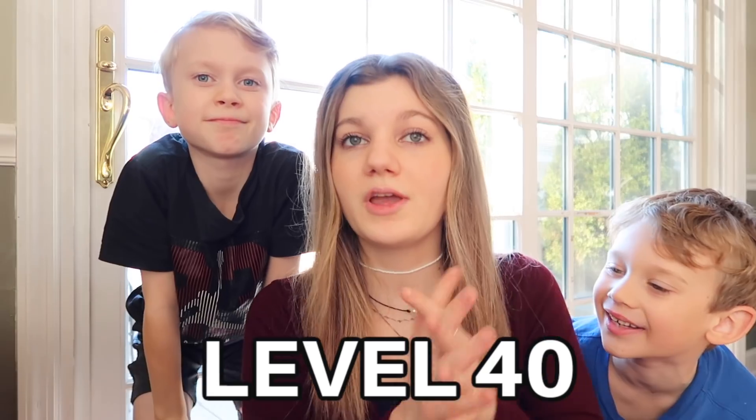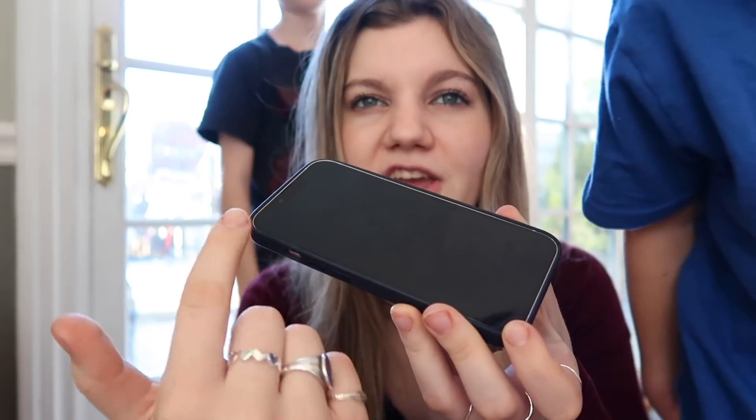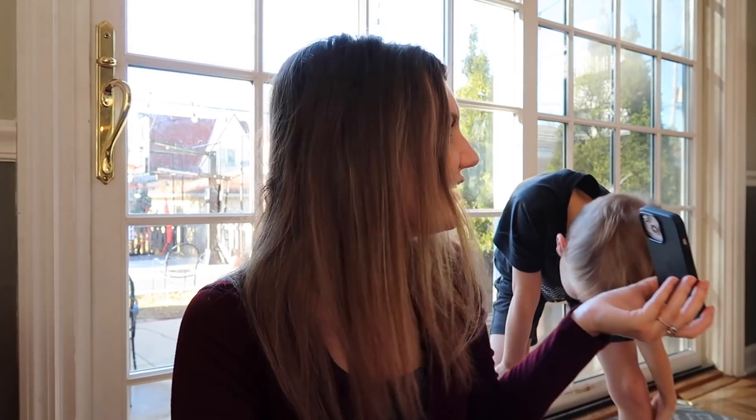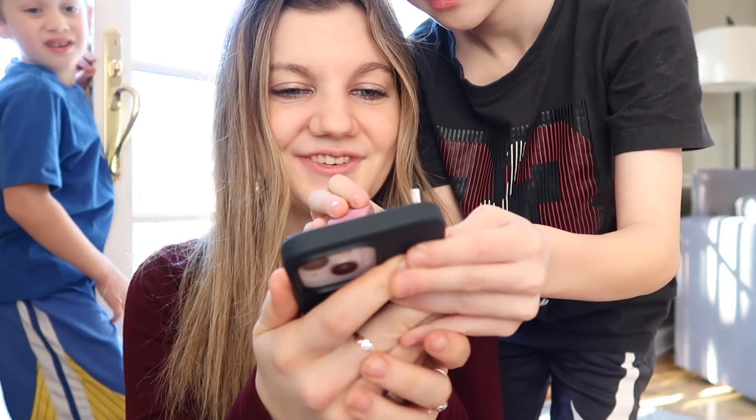We're moving on to level 40. Apparently you can take an eraser and scrub off the scuff marks on your phone. As you can see on my phone, there are scuff marks — like finger marks — and we're gonna try to make it clean. I've never tried this before. We usually use a baby wipe to clean it off, but we'll try this. He gets me this tiny little one. Let's rub it. It's just getting eraser marks all over it.